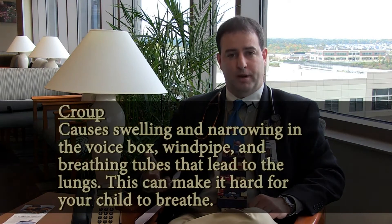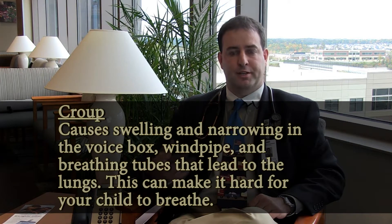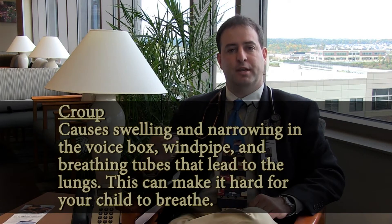With regard to croup, this is different than the other respiratory illnesses in that it's actually an illness of the upper airway. Instead of affecting the lower and smaller airways, it affects the upper airway. It's again caused by a virus — usually the parainfluenza virus, but the RSV virus can actually cause croup as well — and it causes an inflammation of the upper airway that causes a narrowing.